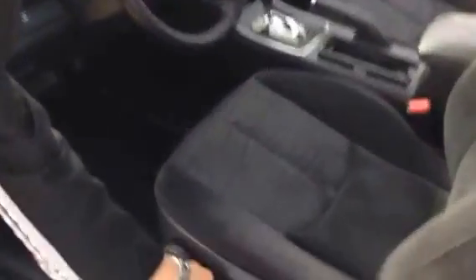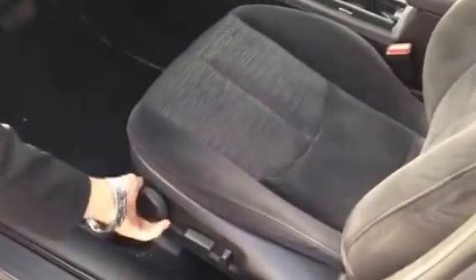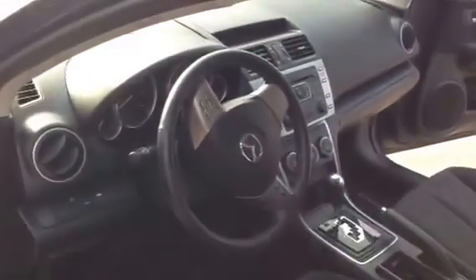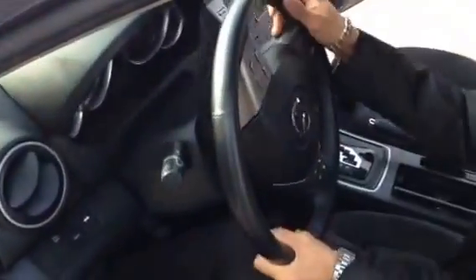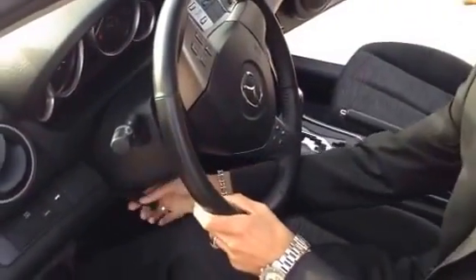Excellent feature here, the power seat — you can move it up and down, you can move it forward. It also has the lumbar support with the manual adjustment at the back. Telescopic steering wheel — you can pull it, push it, move it up and down so you can adjust it the way you like.